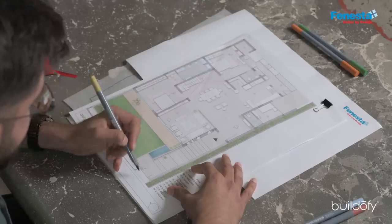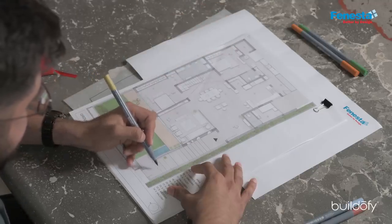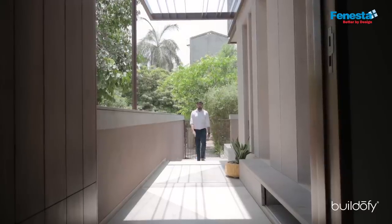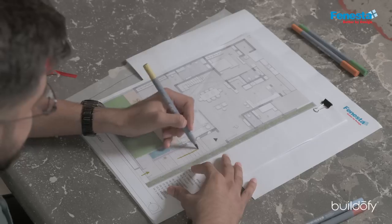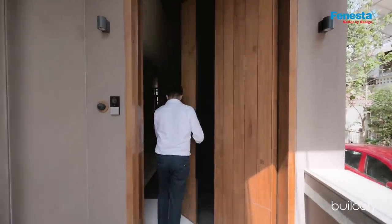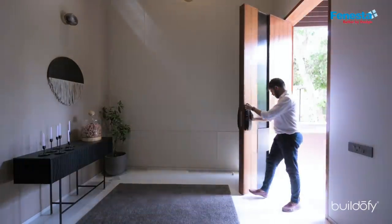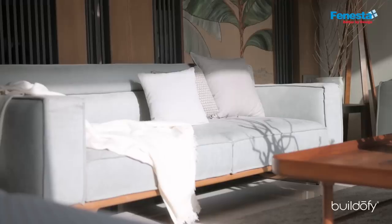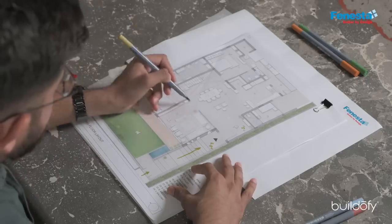We enter the house from the front gate to the west. You climb through steps and get onto the plinth, which is 3.5 feet high. We enter into a 15-feet-high foyer area, which is connected to an informal sitting, kitchen, living, and dining — all an open area for the house.